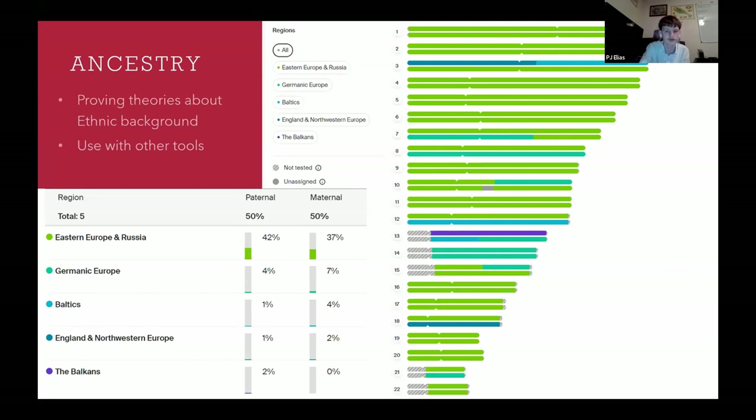Ancestry has recently come out with a chromosome browser, which shows you where your DNA estimates are coming from on which chromosome — and even which parent you got that part of your DNA from. My grandfather's maternal side is the Polish side. I initially thought all of the German ancestry would come from the Czech side, because a lot of Czechs are ethnic Germans, but looking at his DNA, his German ancestry mostly comes from his mother's side, although there is some from his father's side too. These tools are really good for proving theories about your ethnic background.